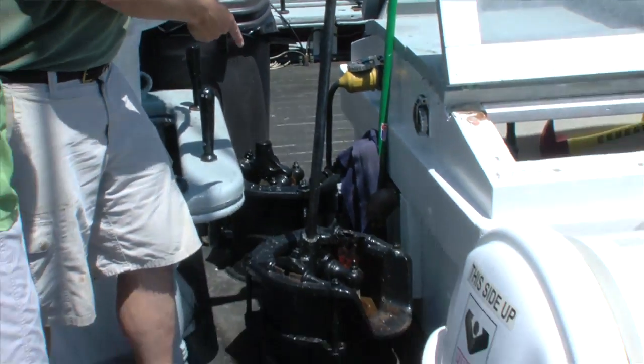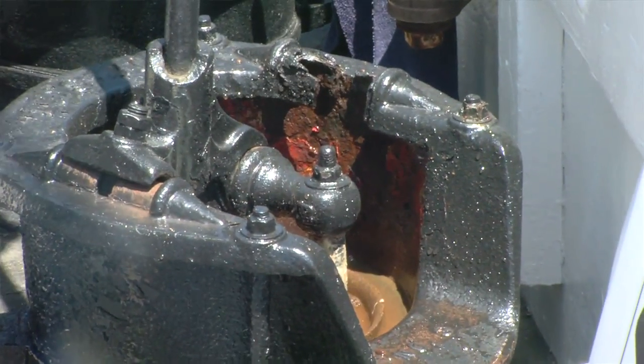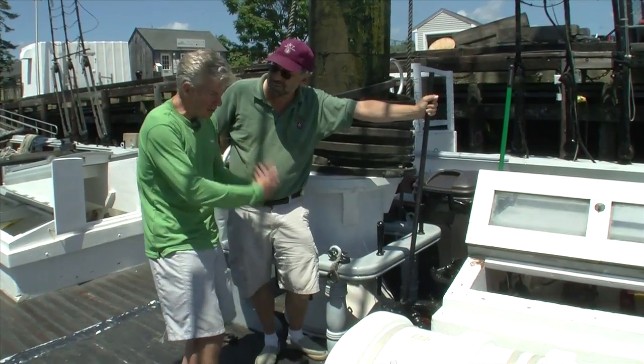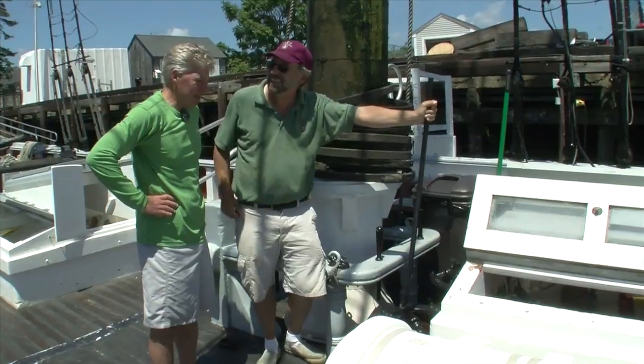The same is true of this bilge pump — it was manufactured in Cape Ann 120 years ago and this thing still works. In an emergency you'd be manning this pump; it dredges water up and spits it out on the deck, then it runs off through the scuppers.